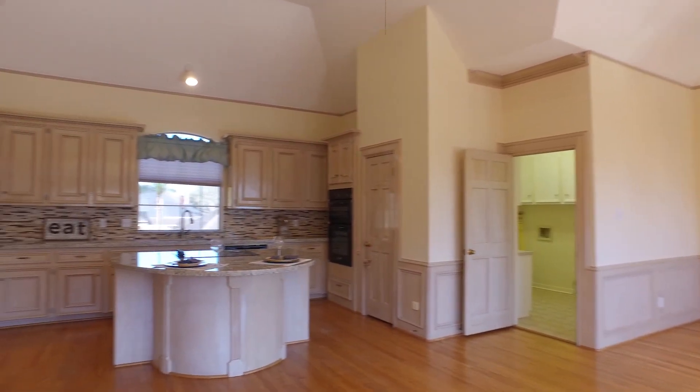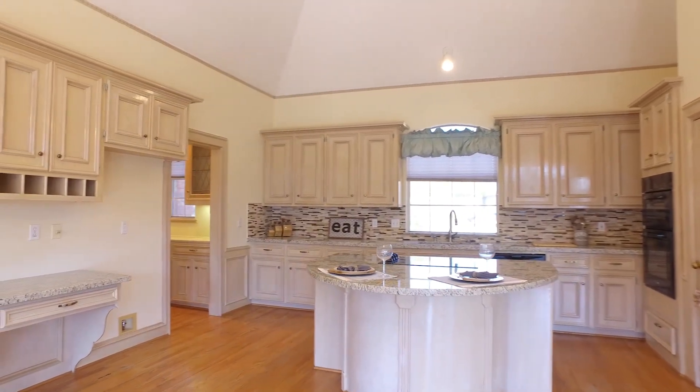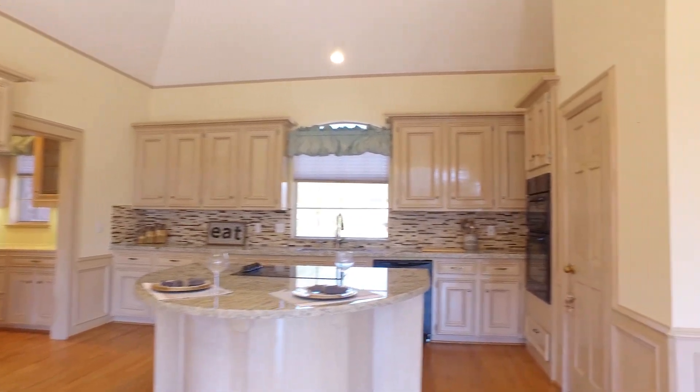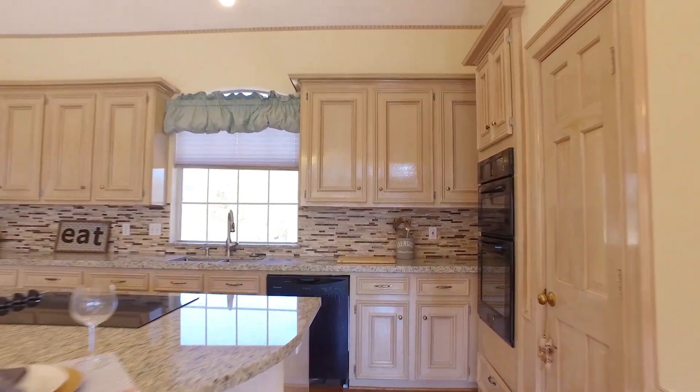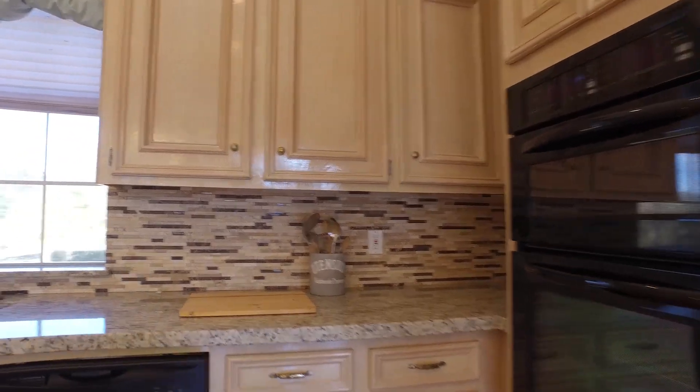There's a laundry room, a unique island kitchen with custom cabinets and plenty of countertop space. There's even a desk for a study area or to organize the bills. Imagine entertaining in this home — it would be so lovely.